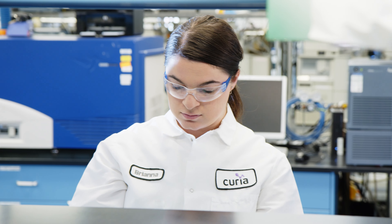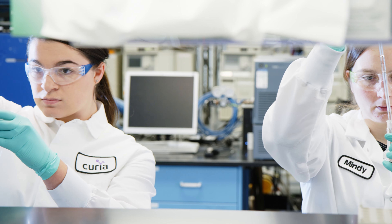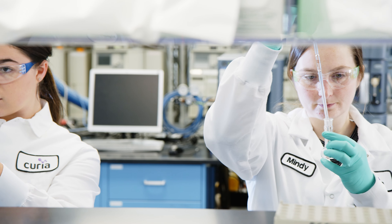Our analytical department has a diverse array of tools from chromatography method development to solid state analysis to elemental impurities. We have a full suite of analytical capabilities.